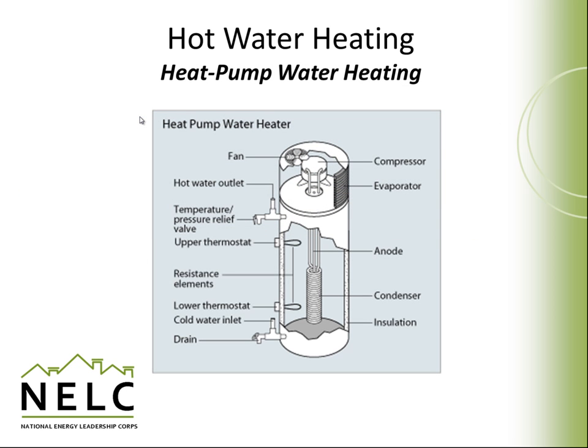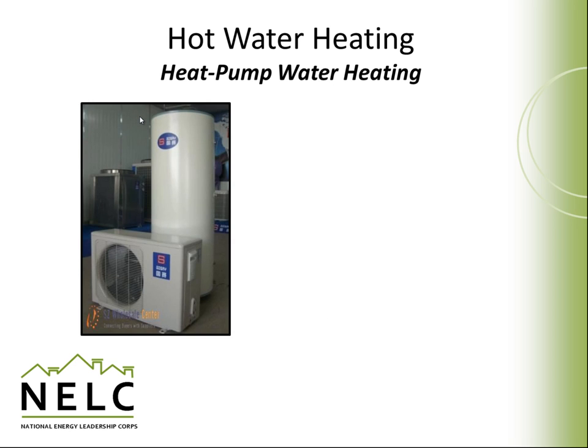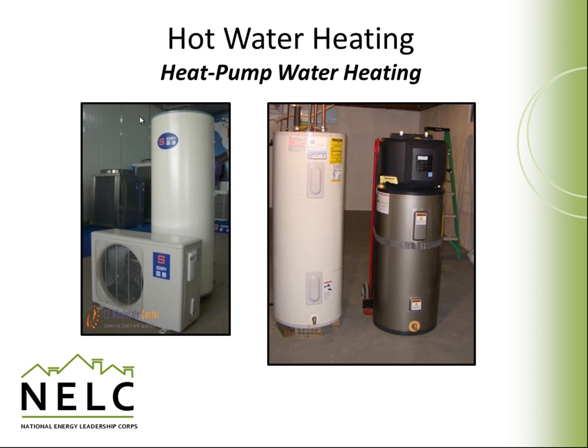Heat pump water heaters are relatively new on the market but have some big advantages. They use an evaporative cycle just like a heat pump, but instead they heat water instead of air. They absorb heat and, as a result, can cool the space they're located in. If they're not in a space with sufficient heat to absorb, most of them also have electric resistance coils that can be activated as a backup. A recent study found that a heat pump water heater coupled with photovoltaic energy is actually more cost effective than solar thermal water heaters. Some heat pump water heaters have a condensing unit that can be located outside, while others have the heat pump integrated into the tank, taking up about as much space as a regular tank water heater.